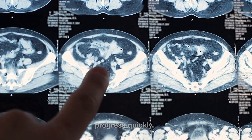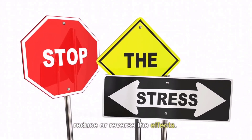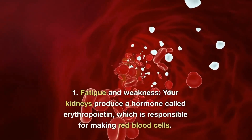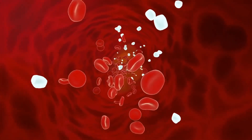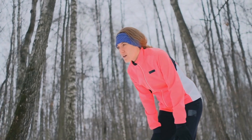Kidney failure can progress slowly or even quickly. Being able to identify some signs of kidney failure is beneficial and can help prevent it. Here are 10 signs that your kidneys may be failing. Number one: fatigue and weakness — your kidneys produce a hormone called erythropoietin, which helps make red blood cells. When your kidneys fail, you may become anemic, leading to fatigue and weakness.